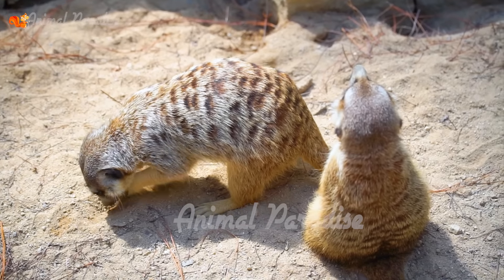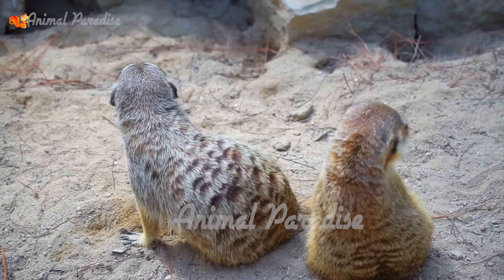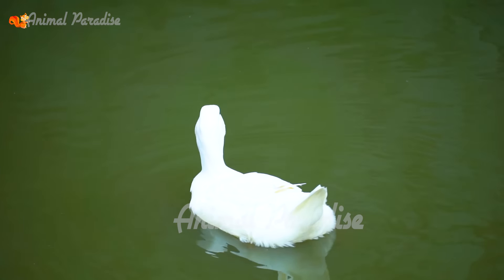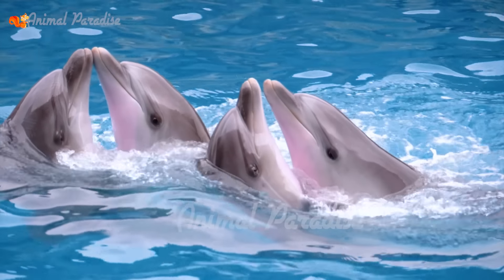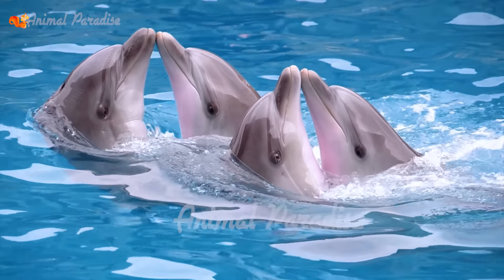Their arms are long, which helps them climb. Their long fingers are flexible and can help them hold things, picking leaves and food more easily. Monkeys can eat different types of food such as fruit, seeds, nuts, and flowers.